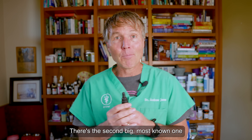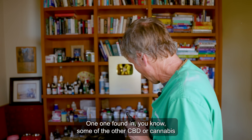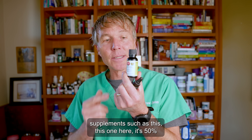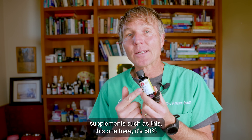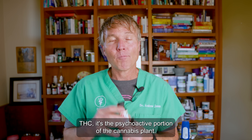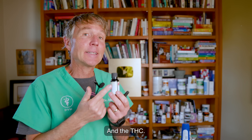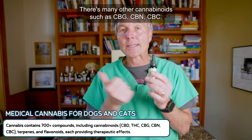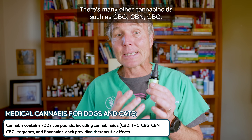There's the second most well-known one found in some of the other cannabis supplements — 50% THC, 50% CBD. THC is the psychoactive portion of the cannabis plant, and it also has medicinal properties. There are many other cannabinoids such as CBG, CBN, and CBC.